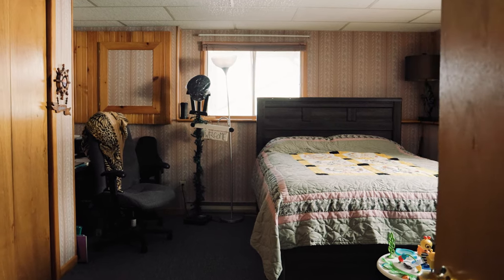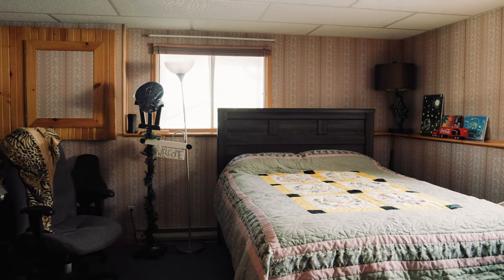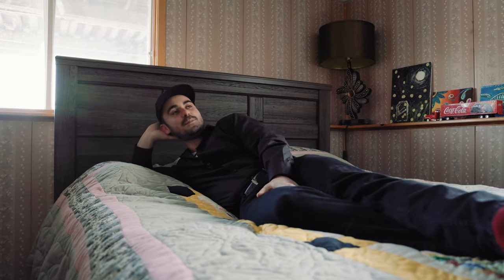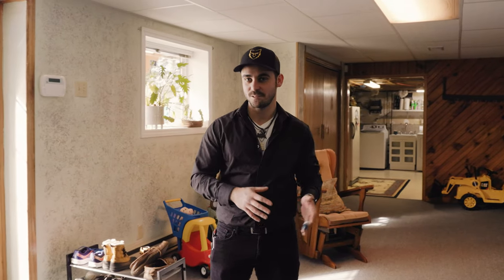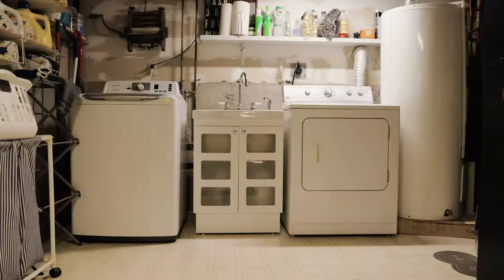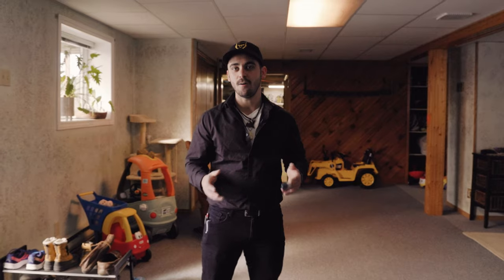Down here in the fourth bedroom, which is a massive room as well — this is great if you're looking to host your in-laws or have an office space, something a little bit away from the hustle and bustle of upstairs. A few more features of this amazing basement: the double walkout doors, which can also be used as another entrance to the house. Behind me you have the utility room, washer, dryer, and a beautiful half bathroom.